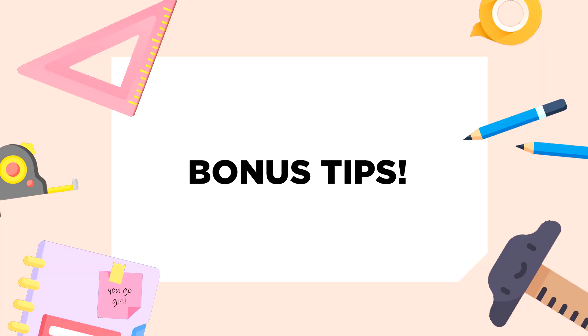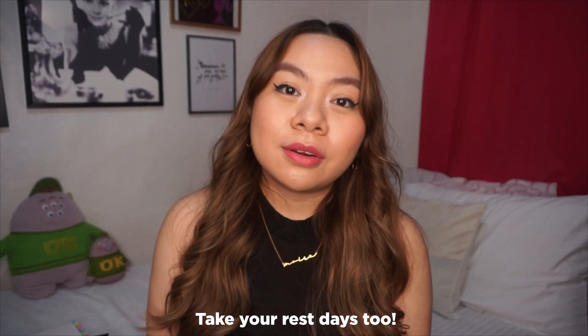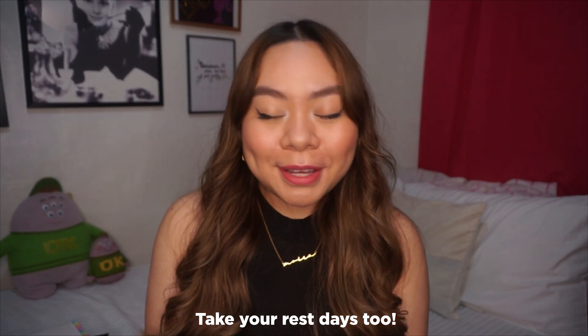Finally, for the last part of the video, here are a few bonus tips not necessarily related to studying but things I did to prepare myself mentally, physically, and emotionally. First is to take your rest days — we all need a break sometimes. Try at least once a week to not do anything related to the board exam, studying, or work. Go out, go to the mall, do window shopping, or just watch Netflix the whole day. We need to recharge as humans; otherwise we'll burn out and get overwhelmed, which we don't want when it comes to the board exam.